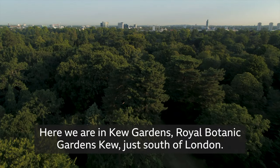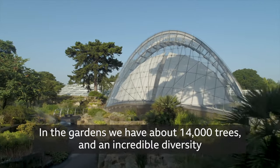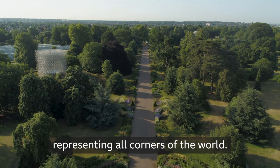Here we are in Kew Gardens, or the Royal Botanic Gardens, Kew, just south of London. In the gardens, we have about 14,000 trees and an incredible diversity representing all corners of the world.